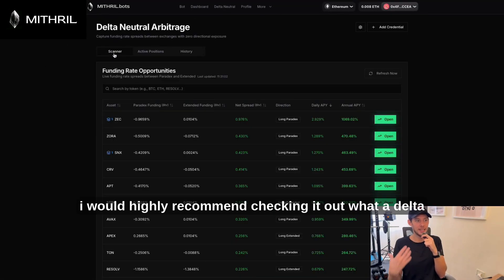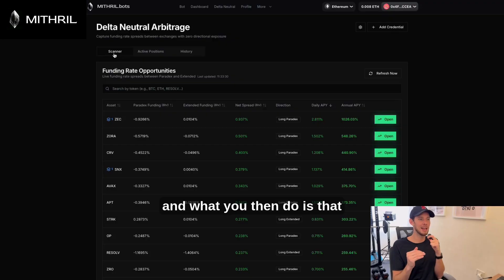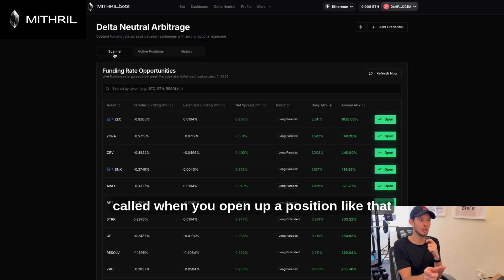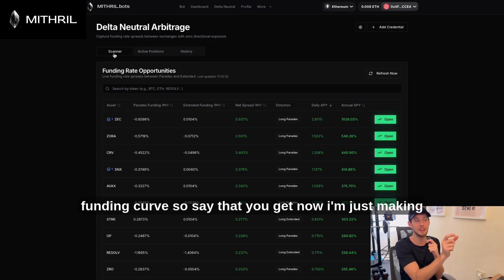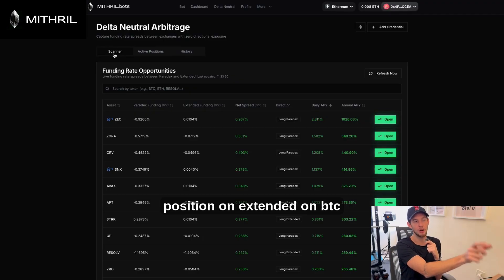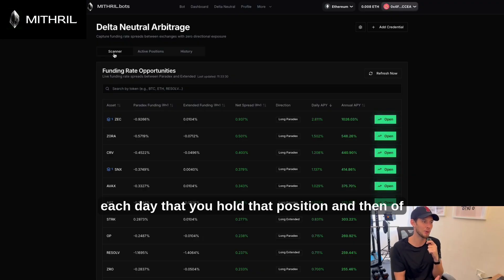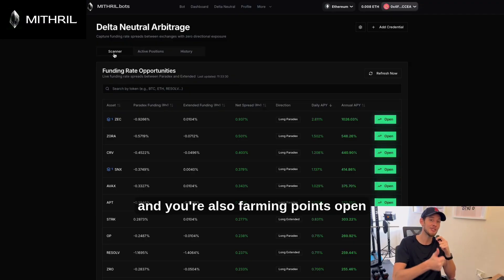I would highly recommend checking it out. What delta neutral means is that you essentially go long on, for example, Paradex and short on Extended on BTC. Because you go long and short, you get paid the funding rate. This takes advantage of the inefficiencies in that funding curve. For example, if you earn $1 a day for a long position on Paradex and pay $0.50 for a short on Extended, you're netting $0.50 per day. With leverage, that can become really interesting quickly because you're also farming points.